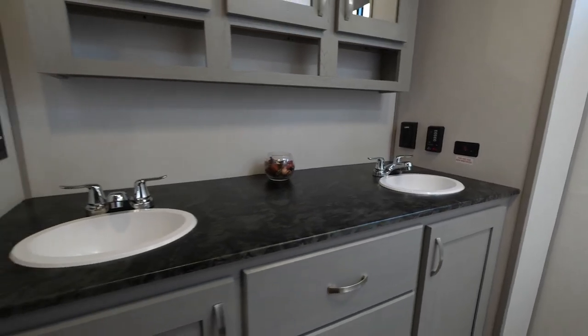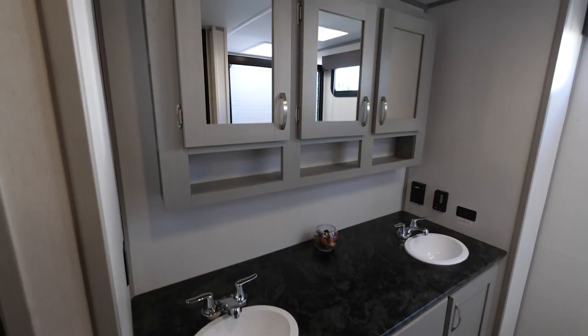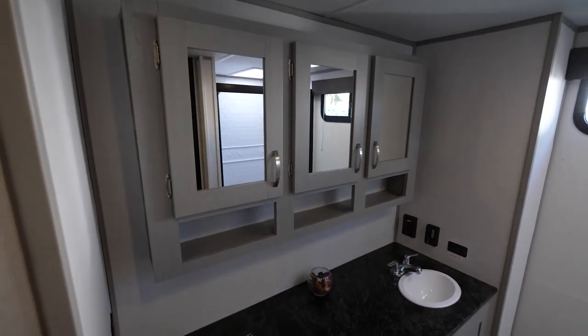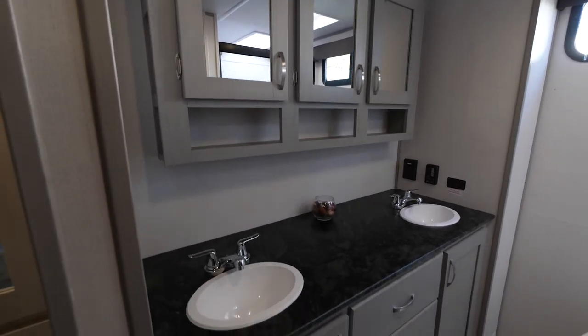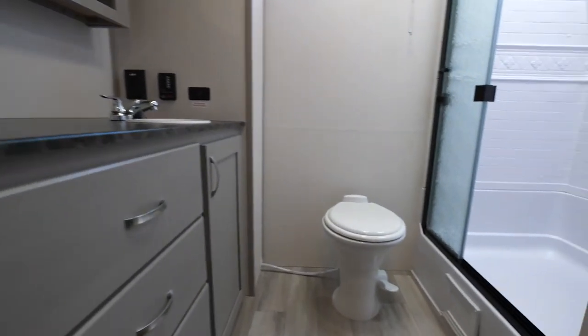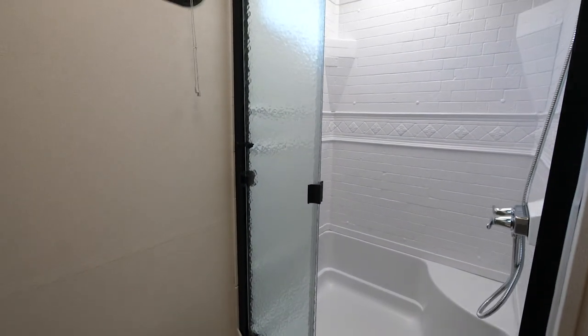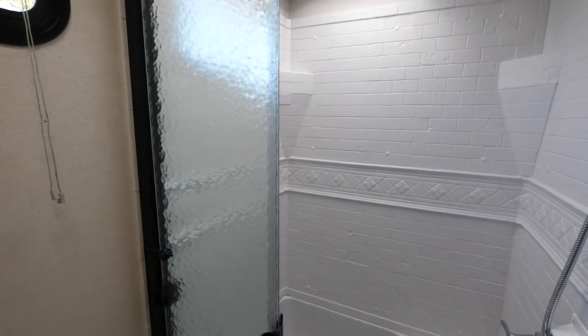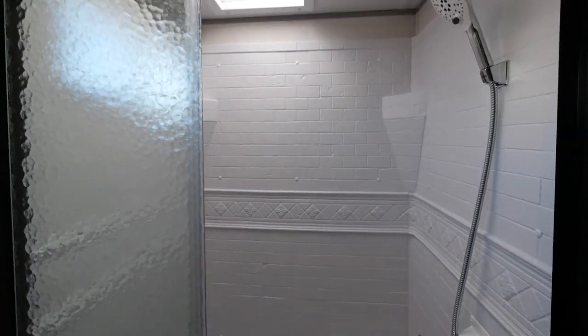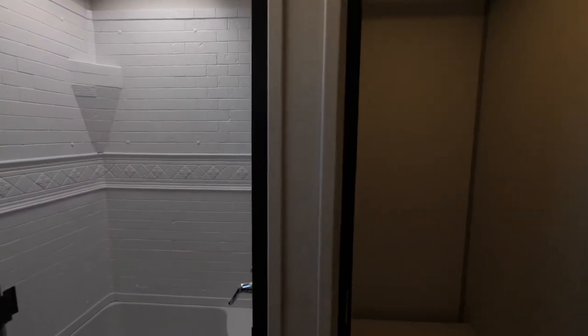Past the bedroom is the master bath, and that bathroom features a dual vanity with an extra-large medicine cabinet, three mirrors, and extra drawers. A 30 by 40 shower with a seat, glass shower doors, and a skylight up above.